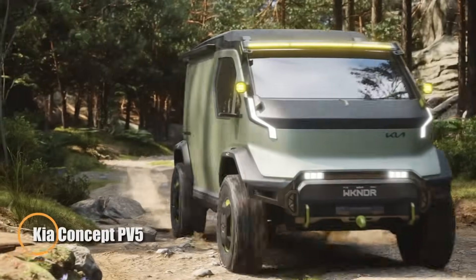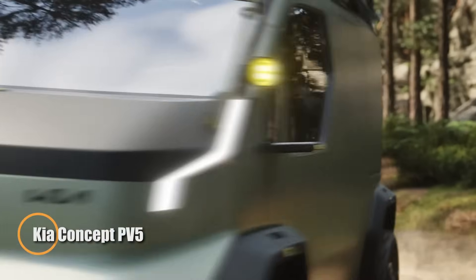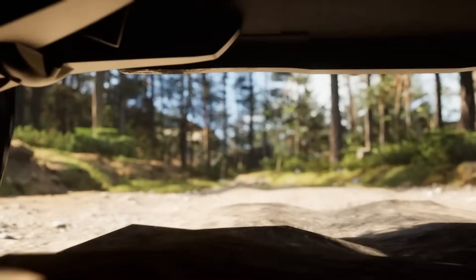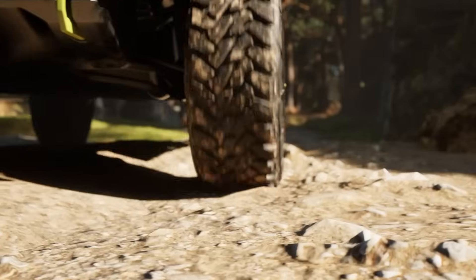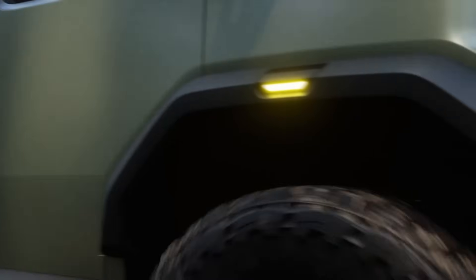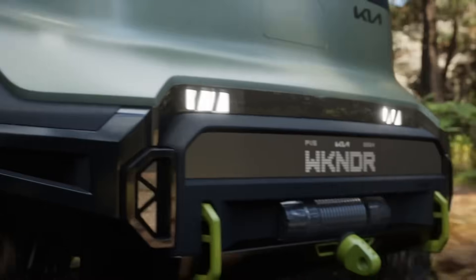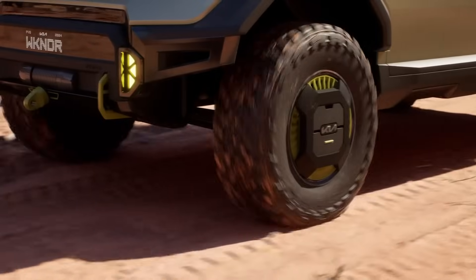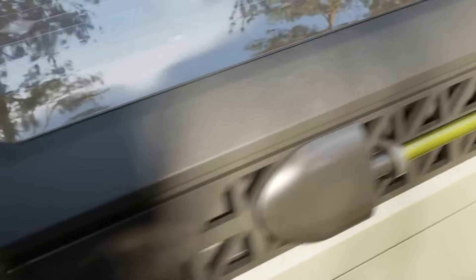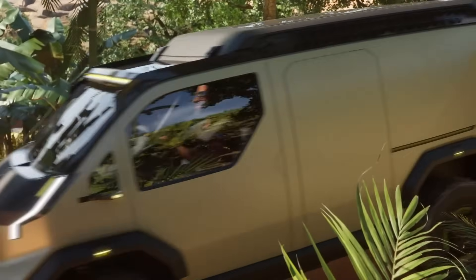Kia's Concept PV5 is a bold leap into the future of purpose-built electric vehicles, unveiled at CES 2024. Designed with adaptability at its core, the PV5 features a modular architecture that allows its upper body to be swapped out depending on the intended use — whether transporting passengers, delivering packages, or providing mobility assistance for wheelchair users. The flat chassis and fixed driver's cockpit serve as a foundation for multiple configurations, making it an ideal choice for businesses seeking a tailored, multi-purpose fleet solution.